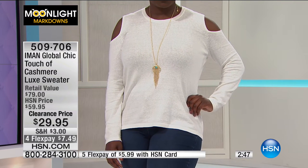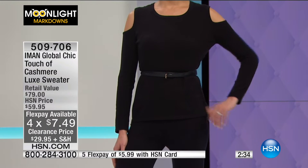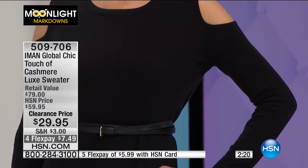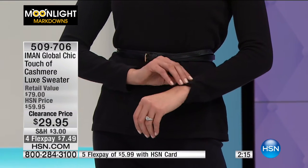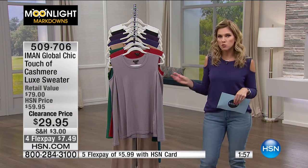Beautiful cold shoulder cutout, long sleeves. This is actually a machine washable item, so easy care even though it's a cotton cashmere blend. You're looking at it on Hope, who is wearing that beautiful ivory, that gorgeous winter white. We have this in sizes extra small through 3X. This is normally priced in the marketplace at about $79, so we've slashed about $50 off. With flex pay, it's $7.49 to get it home. This actually has 3% cashmere blended into this beautiful cotton-rich fabrication.